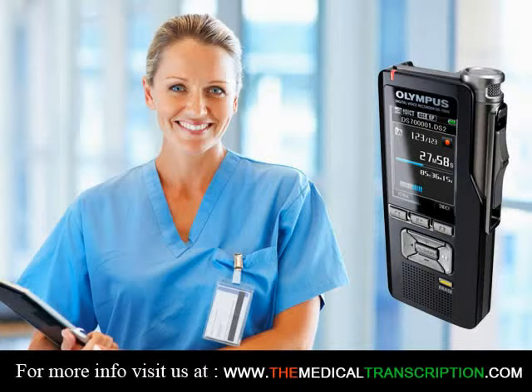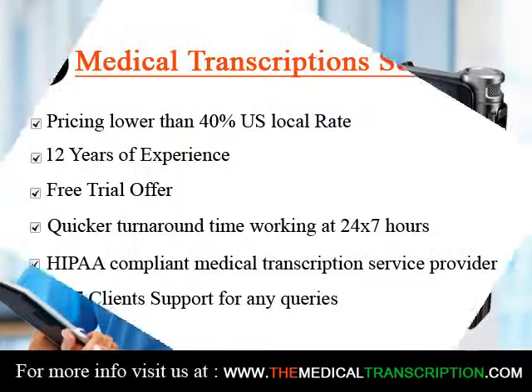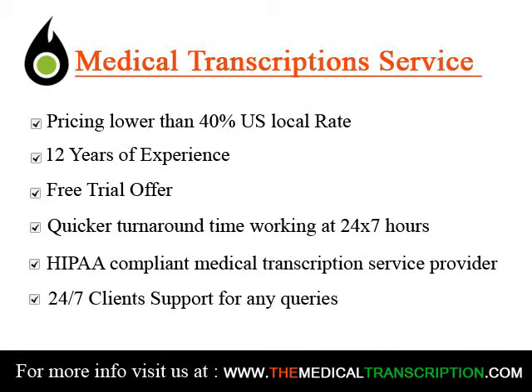At vocational schools, community colleges, and online programs that offer courses in medical transcription or have dedicated medical transcriptionist programs.